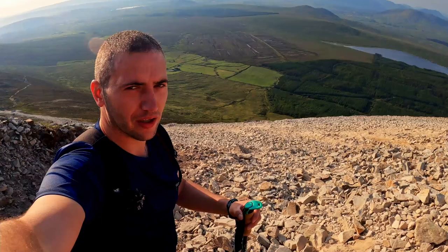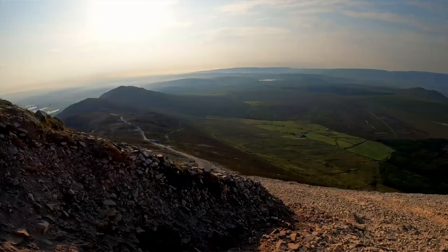It's fairly dodgy up this side now. The higher you go, the more loose rocks there are. And it's definitely worth sticking to the right hand side.